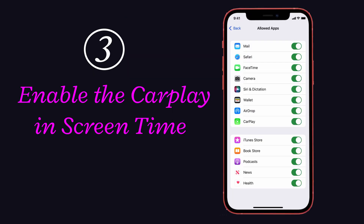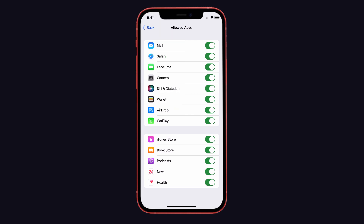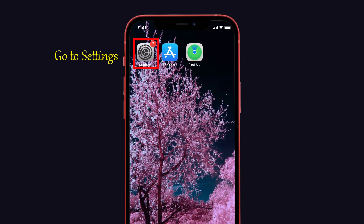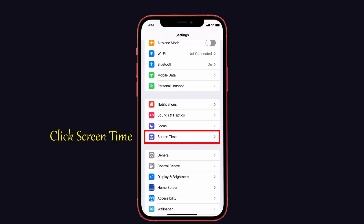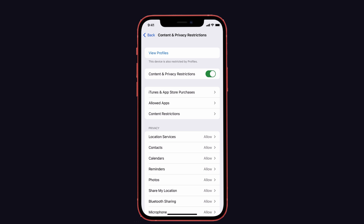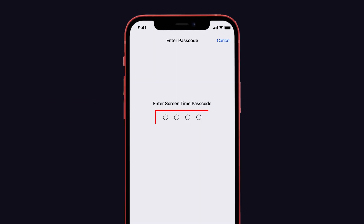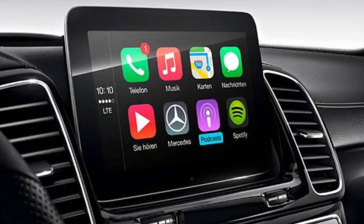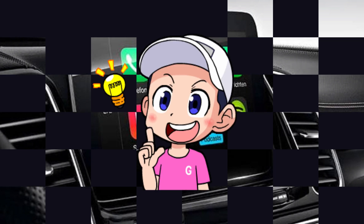The third solution is to enable CarPlay in Screen Time. Go to Settings and click the Screen Time option. Then choose Content and Privacy Restrictions, and tap on the Allowed Apps option. Enter the screen time passcode if asked. After that, enable the CarPlay option on your iPhone. That's it.